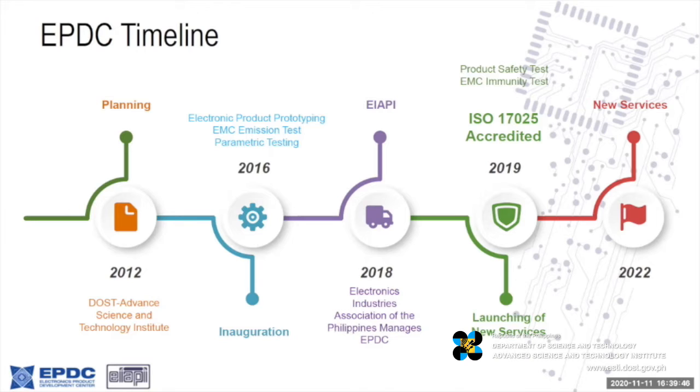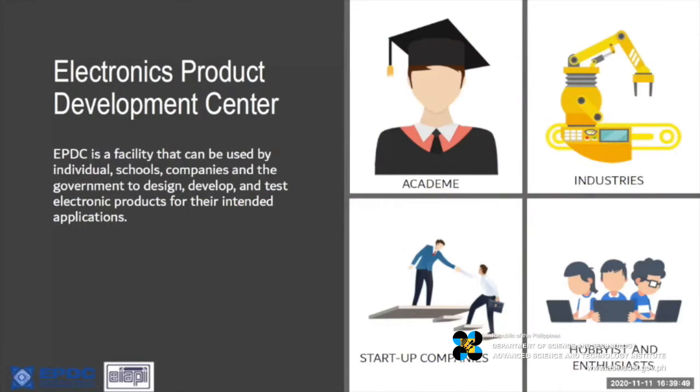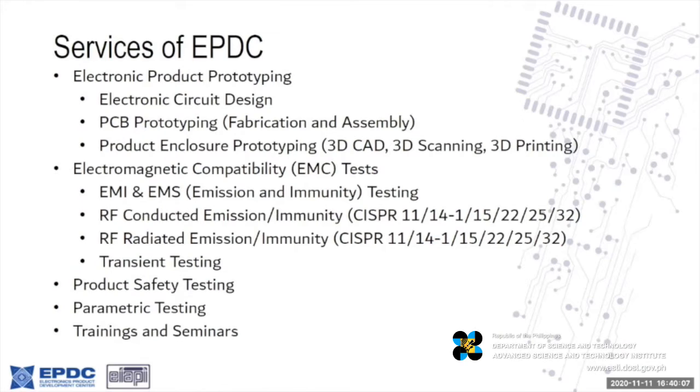IAPI ran the operation starting in 2018 and up to the present. EPDC caters to everyone in the industry — from academe, students, and hobbyists and enthusiasts, to engineers and large companies. We provide electronic products prototyping which covers electronic circuit design, PCB prototyping, fabrication and assembly, and product enclosure prototyping using 3D CAD scanning and 3D printing.